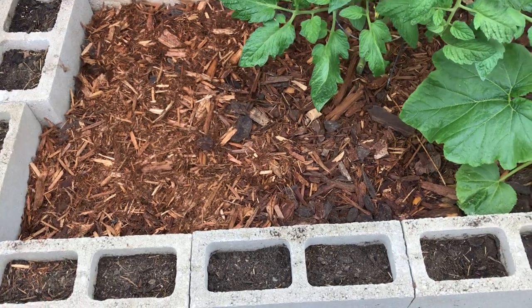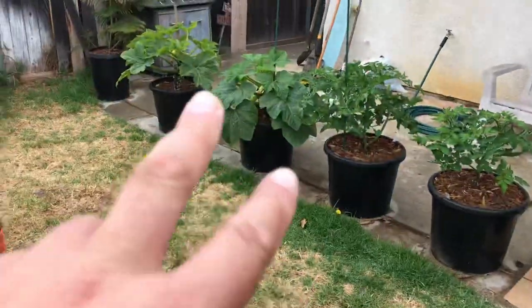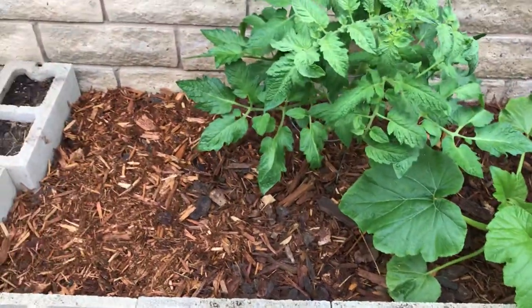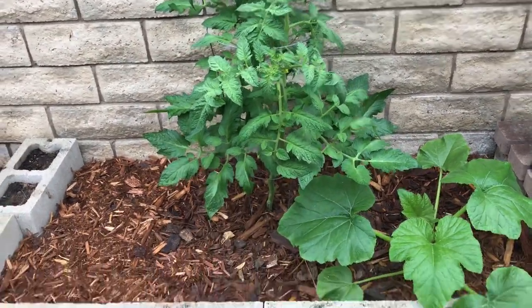So I just ripped it out and put three new seeds in there. By the time those two are done, this one will be gone and then the new one will come up. It's good to stagger them so you have a constant supply of squash. Man, I'm getting wet standing out here!